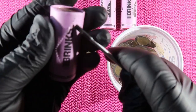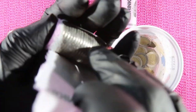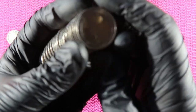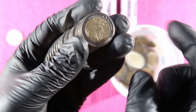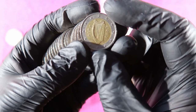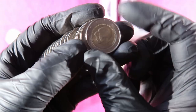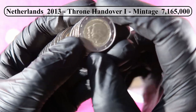Let's move immediately to roll number two, which will be a Dutch roll. First coin: Germany, Germany, Germany, Germany, Germany, Germany, then Ireland but this is 2002 — definitely not low mintage. Then we have the queen throne handover coin with Queen Beatrix in the foreground, from the Netherlands.